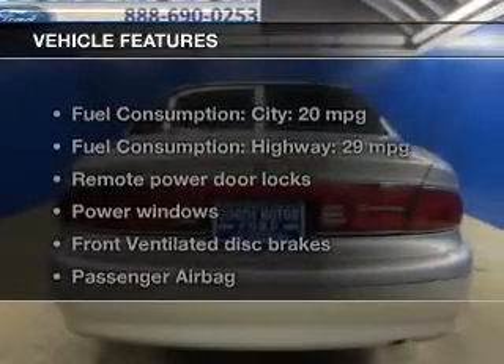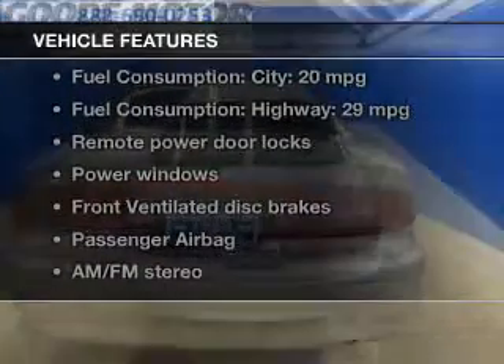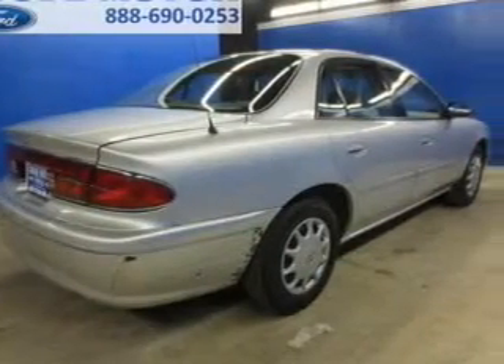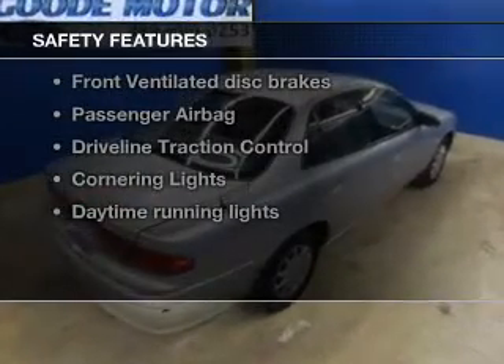The features include dual temperature controls, an adjustable tilt steering wheel, an alarm system, keyless entry, split rear seats, privacy glass, air conditioning, power windows, power mirrors, and power steering.